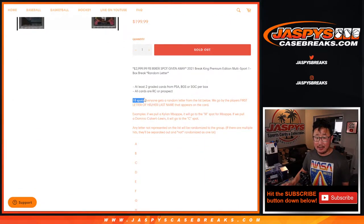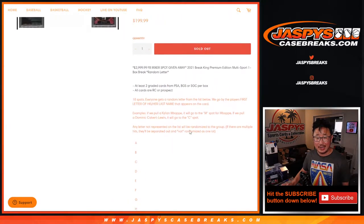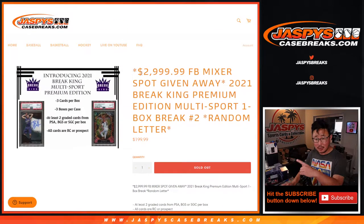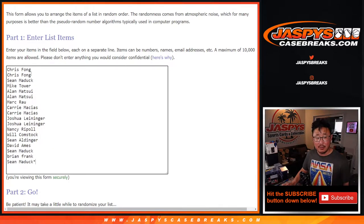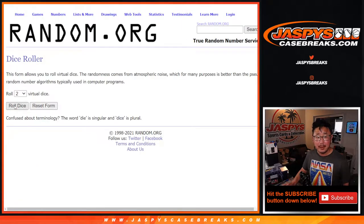This is a pretty good break on its own. We've got 18 spots here, first letter of their last name. There are letters right there, so a chance to get a nice hit, and of course the biggest hit would be that $3,000 spot. Big thanks to this group here for making this happen. Appreciate it. There are the letters here, and let's roll it.